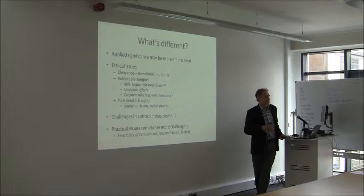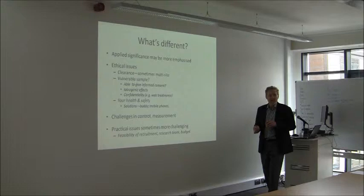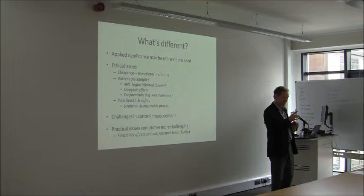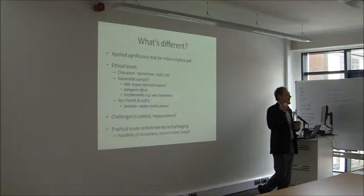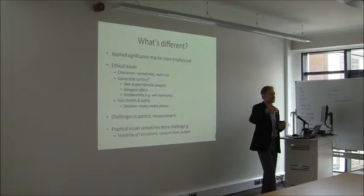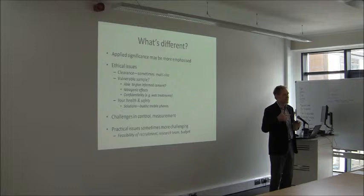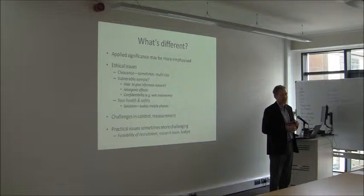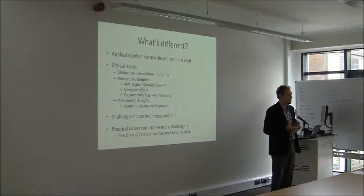There are significant challenges in control and measurement, and sometimes the practical issues are more challenging. Can you get the people you want is often a really major issue. If you're doing research like this, don't ever believe the person at the referral centre. If they tell you they've got 200 people, you might get five. They're not lying — they're thinking about people with depression, but you want people with depression who don't also have schizophrenia or severe alcohol dependence. Half of those 200 might be repeat visits, and some simply won't want to be in your study.